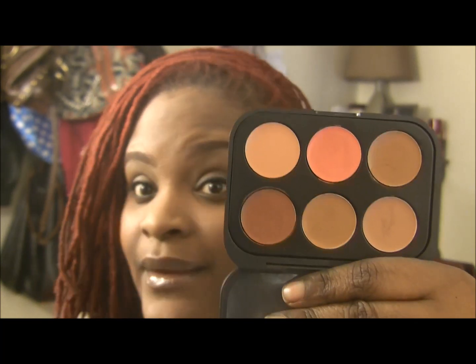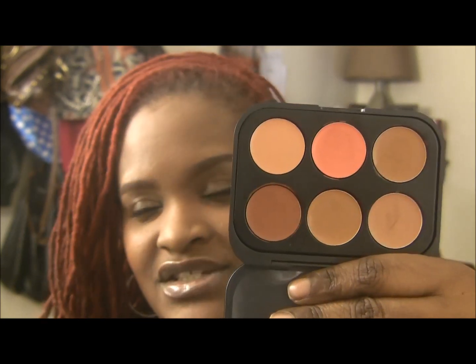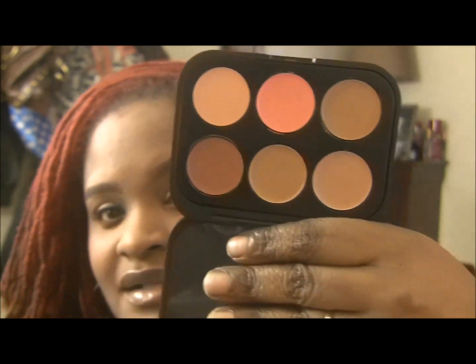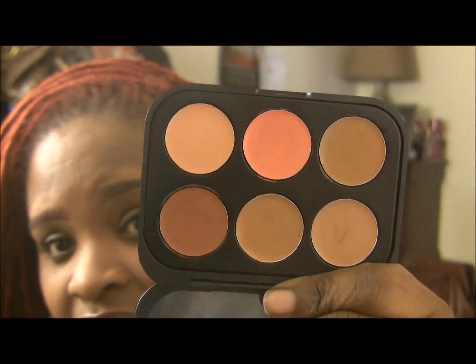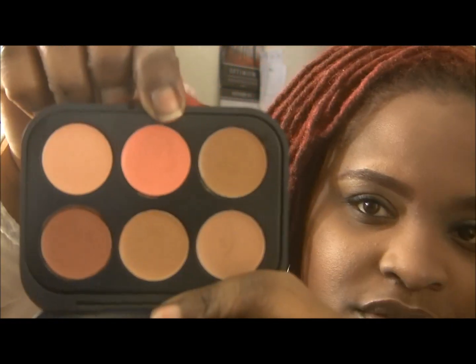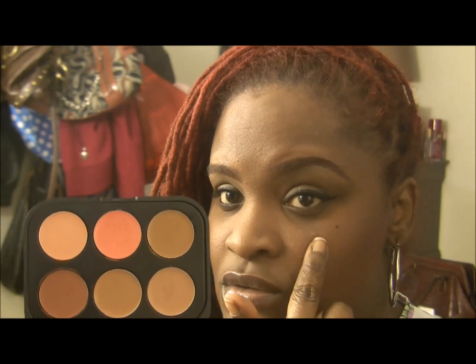She really complimented me on my makeup last night, which was very shocking because my coworker is just a mess, but she complimented me and that meant a lot to me. I think it had to do with these concealer palettes. I really do like them — I like that it comes with an orange, peachy type of color that's really good to counteract dark circles.